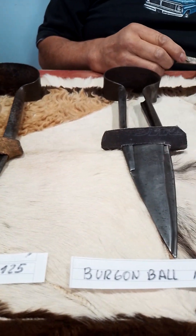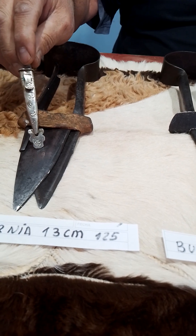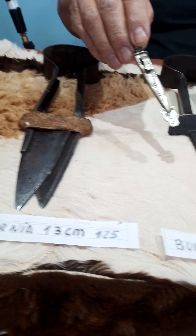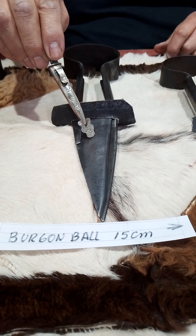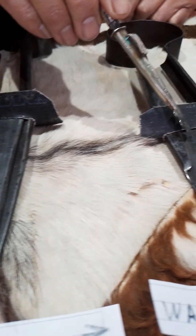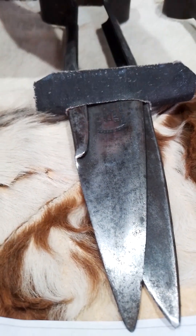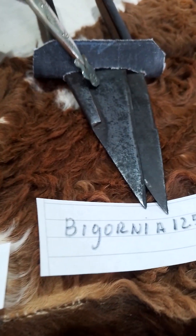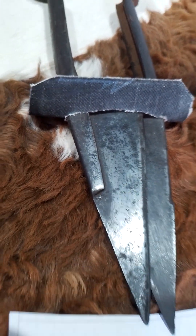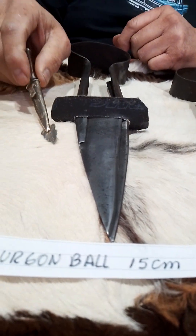Acá conseguí una bigornia de 13 centímetros, la famosa 125. Esta es una Bourgogne ball de 15 centímetros de hoja, una Wart de 13 centímetros de hoja, y otra bigornia 125 de 11 centímetros de hoja. Todas son tijeras Sheffield inglesas.